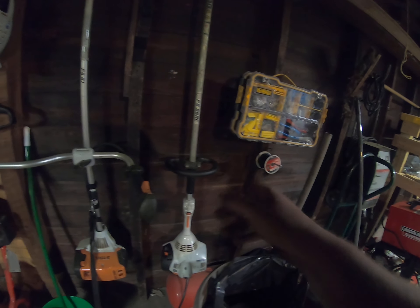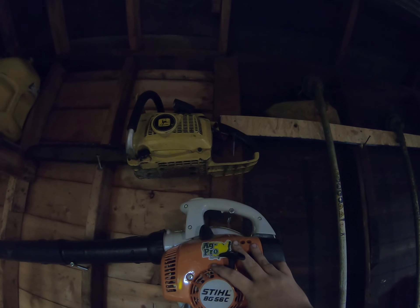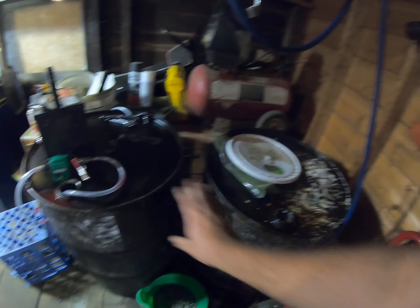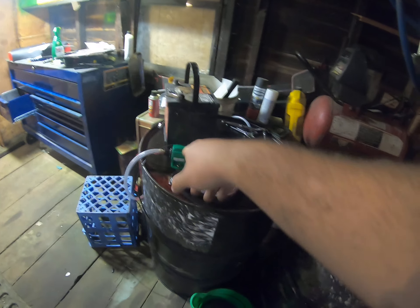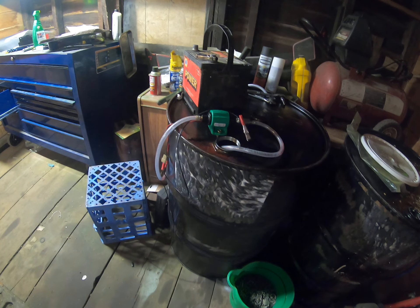My two steel trimmers, FS 56. Hoping to get an FS 90 or 100, the bigger one, and have this one for doing lighter work. My blower. There's my chainsaw and my dad's chainsaw — bought new. Need to do a video on that. These two are my fuel cans — don't mind that, I was emptying metal cans. This one is full with diesel, that one's about full of diesel too.